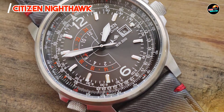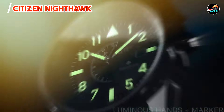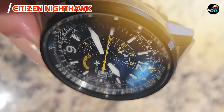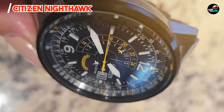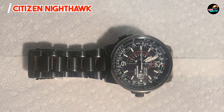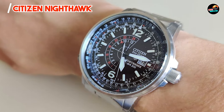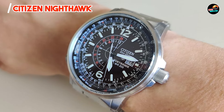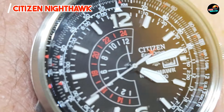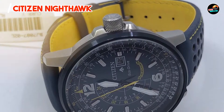The watch's intuitive crown and pusher operation ensure easy adjustment of its multifunctional features. Its comfortable leather or stainless steel bracelet options enhance wearability, while its robust case construction ensures durability in various environments. Built to withstand the rigors of travel and daily adventures, the Nighthawk features a tough stainless steel case, scratch-resistant mineral crystal, and water resistance backed by EcoDrive technology.